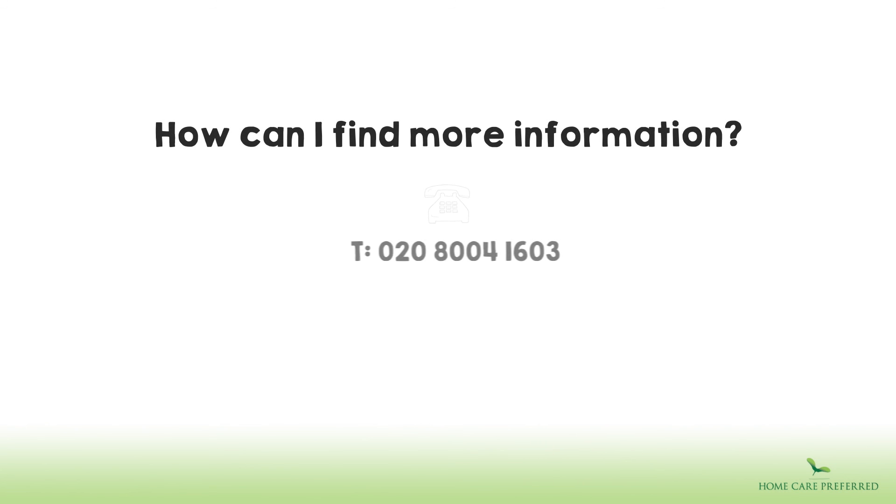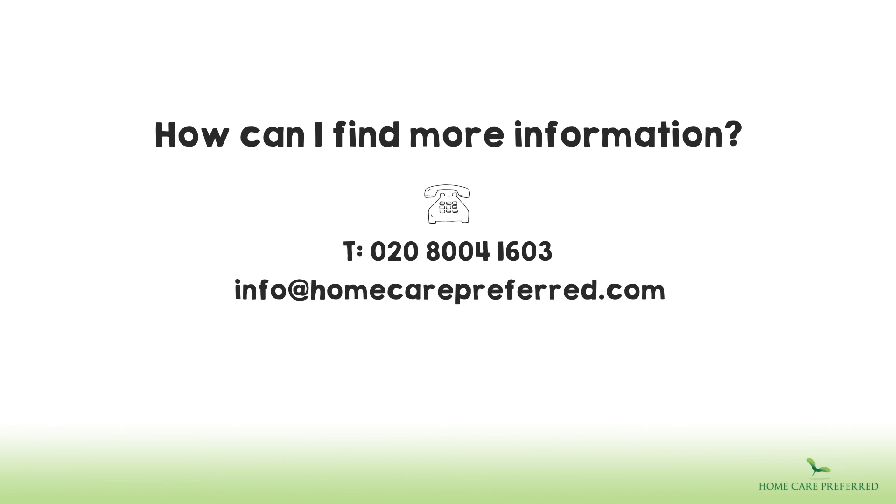How can I find out more information? Call and speak to one of our friendly live-in care advisors on 020 8004 1603. They will be very happy to answer any questions. Or you can email us at info@homecarepreferred.com or visit www.homecarepreferred.com.